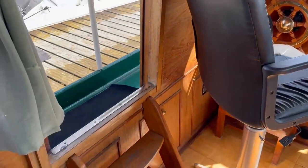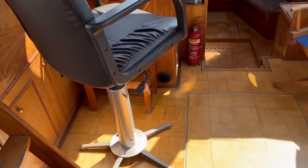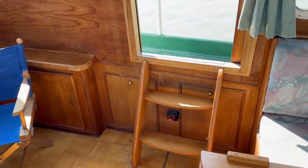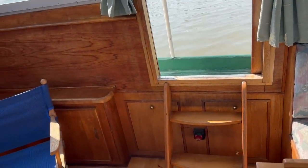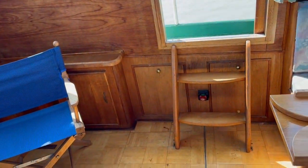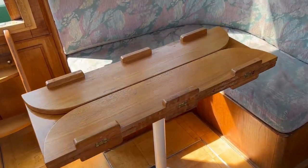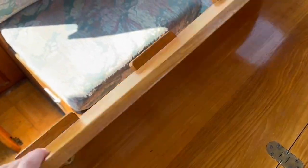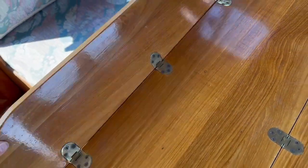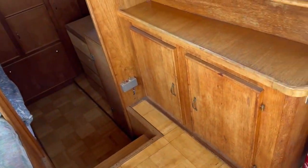We've got a companionway to both port and starboard, which helps with access, mooring up, and generally getting on and off the boat. Here we have the main saloon — as you can see from the photographs, the table opens out. Lots of storage underneath the seats, and more storage space here too.